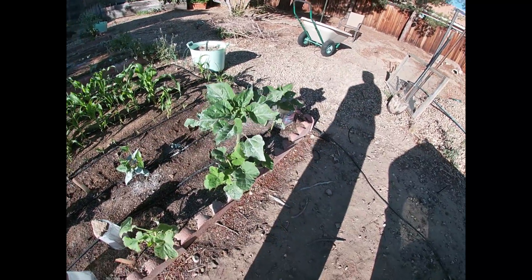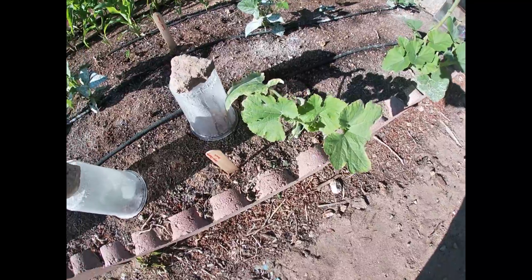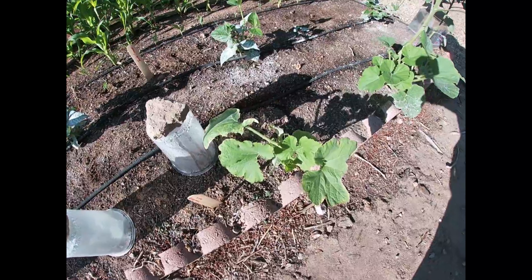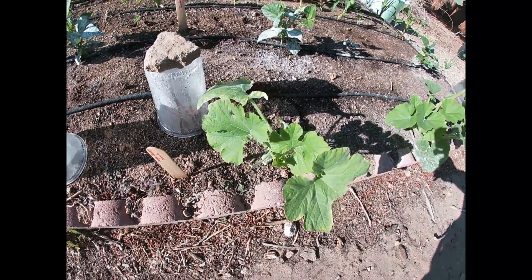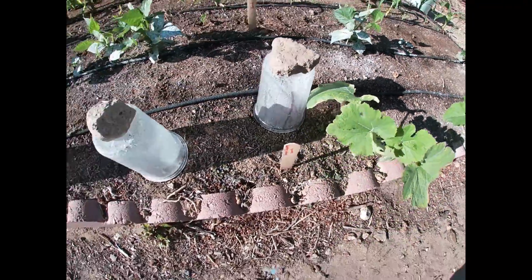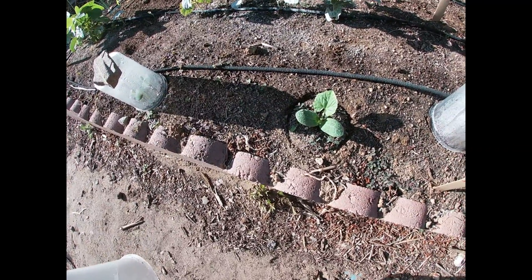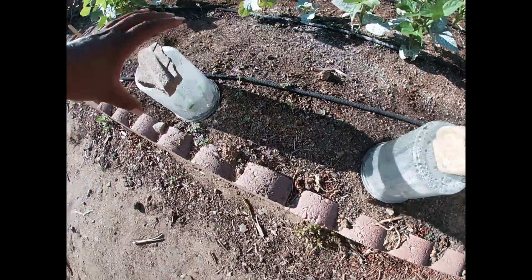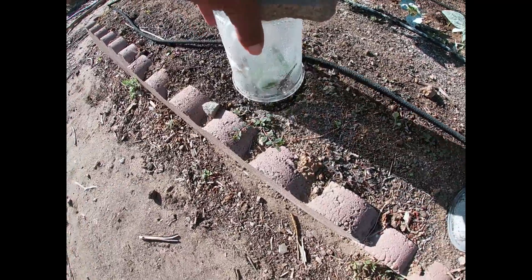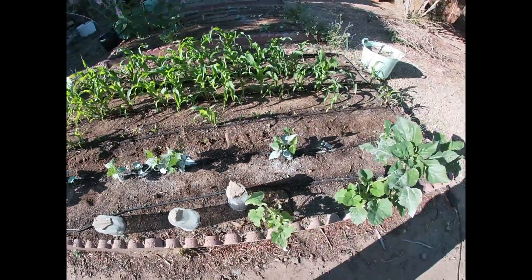My sunflowers are getting taller. My spaghetti squash is doing good and recovering from the bug that was eating them. If you remember, I had this one covered up and I uncovered it and it's doing fine, growing all these new leaves. The one I have covered to protect from the bugs is doing fine too — no bug damage, and it's staying nice and moist so they're growing fast because of the additional warmth and moisture.